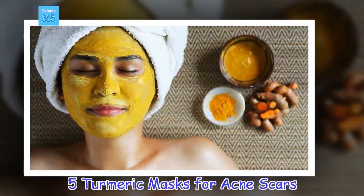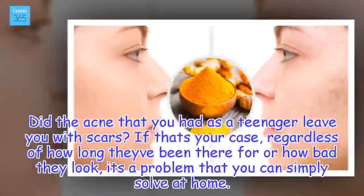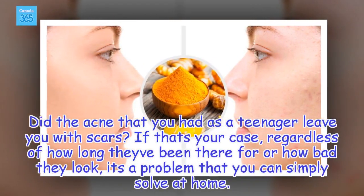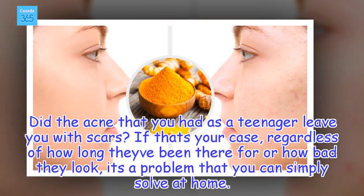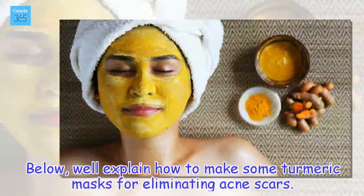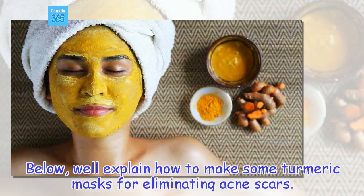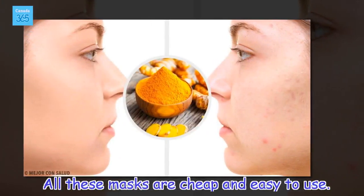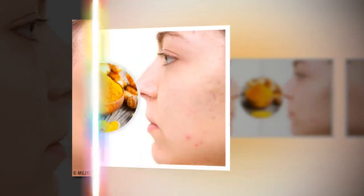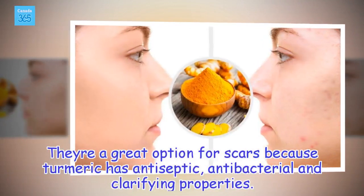5 Turmeric Masks for Acne Scars. Did the acne that you had as a teenager leave you with scars? If that's your case, regardless of how long they've been there or how bad they look, it's a problem you can simply solve at home. Below, we'll explain how to make some turmeric masks for eliminating acne scars. All these masks are cheap and easy to use, and they're a great option because turmeric has antiseptic, antibacterial, and clarifying properties.